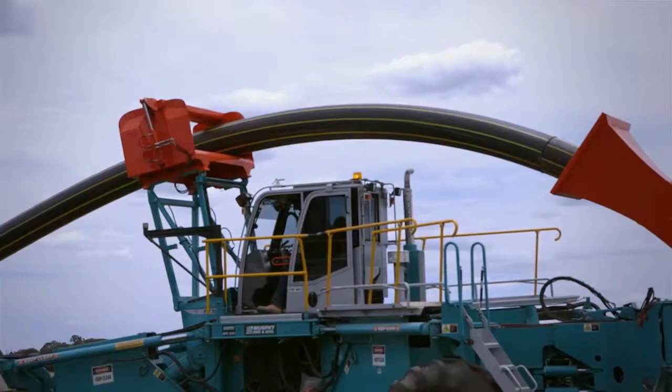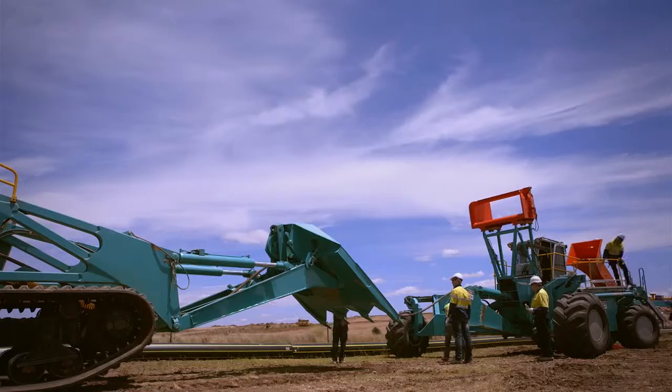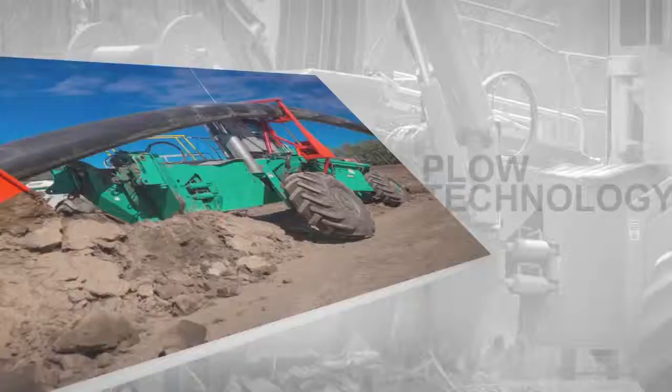Our company's introduction of HDPE plow technology using the Fokkersberger spider plow has been heralded as an industry-changing innovation. Since being introduced,